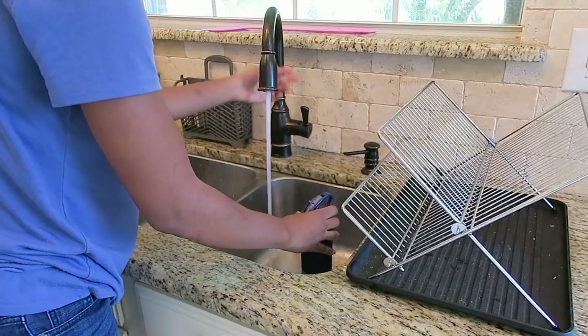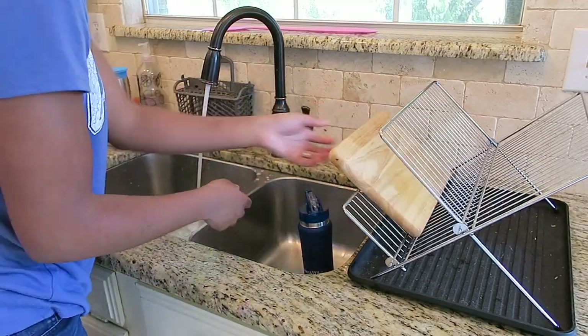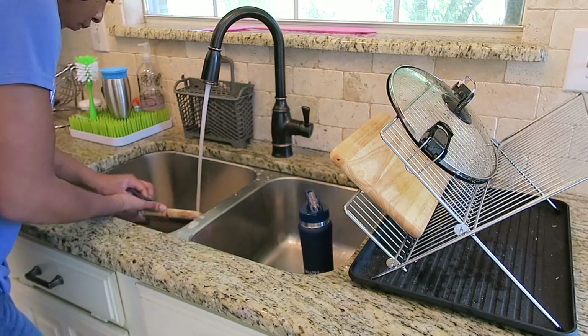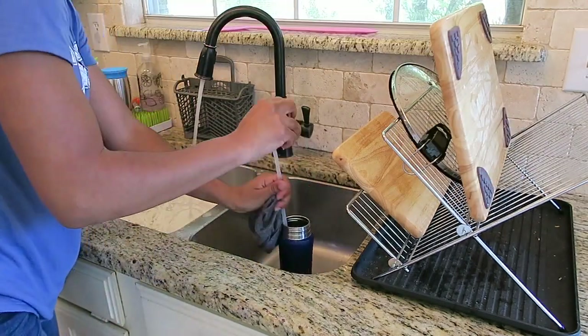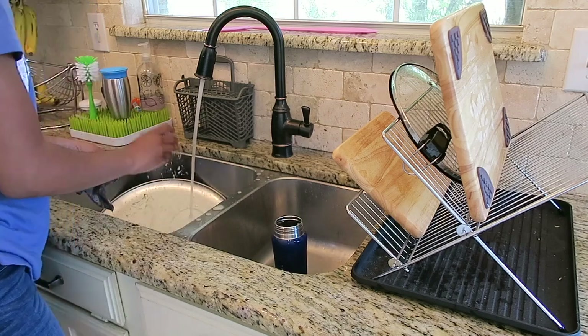You guys, the flies seem to be out of control this year. If you keep seeing the yellow fly swatter in my hand, that is why. Right on the window sill above the sink there's a pink fly swatter too — they're just everywhere. As soon as we open the door, the backyard is full of them. You would think I had a dead body back there! What are you guys doing about the flies?